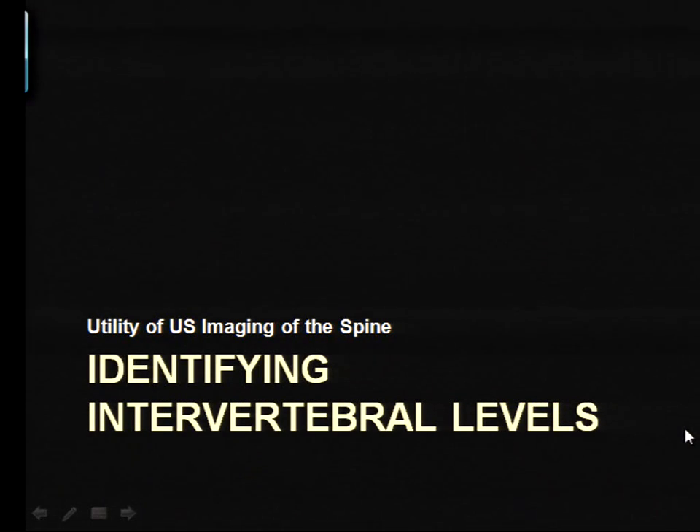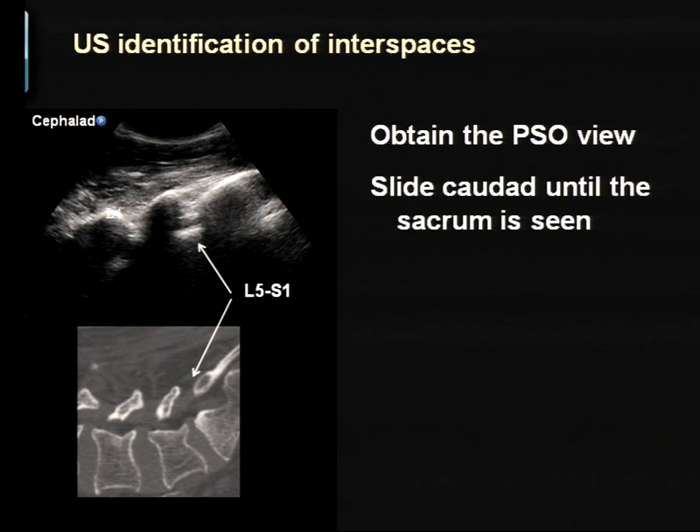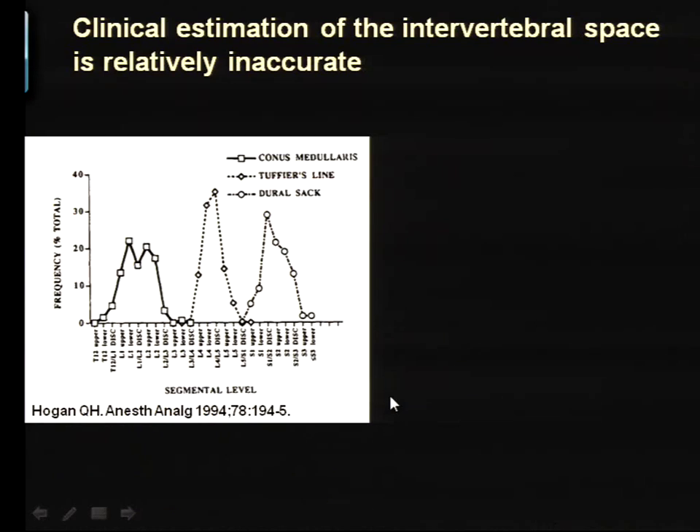The first thing we can do is identify and count vertebral levels. Using the paramedian sagittal oblique view, we start over the sacrum, and when you get it in view the first sawtooth you see will be the L5 lamina — that is your L5-S1 space. You can then move upward and count each space in turn. This is important because conus medullaris damage has been described after spinal anesthesia, and when we palpate Tuffier's line or the intercrestal line, our accuracy is poor — we are usually higher than we think.